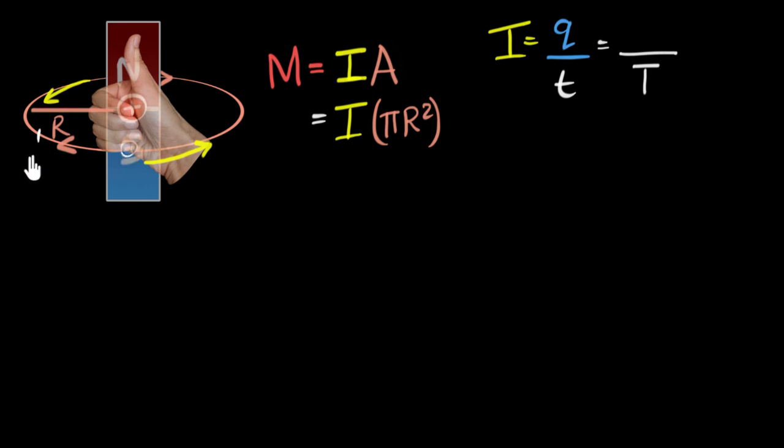If the time period is, say, 10 seconds, the electron completes one circle in 10 seconds and passes any point once, so the charge passing through is e. This holds for every subsequent period. Therefore, if you wait one time period, the charge that goes by is e, and the current equals e divided by the time period T.